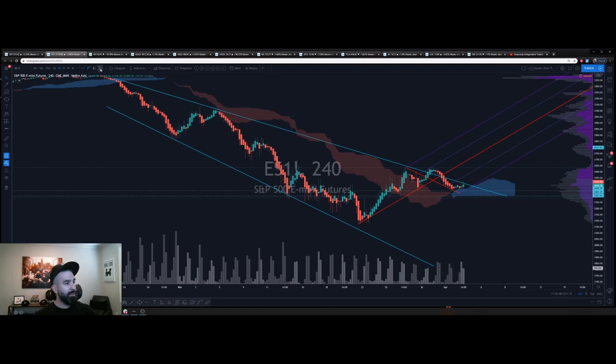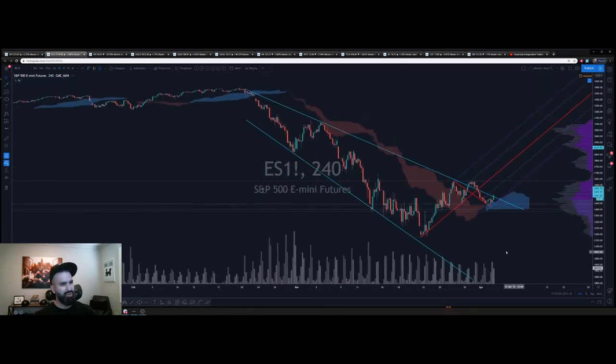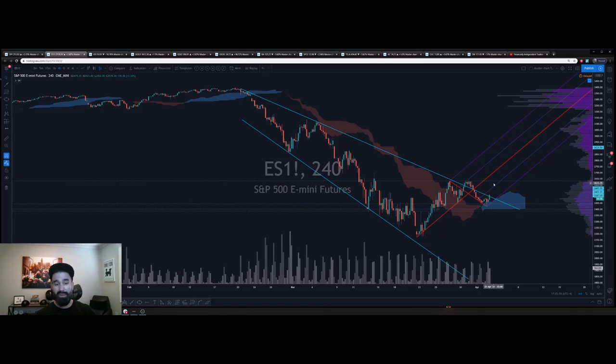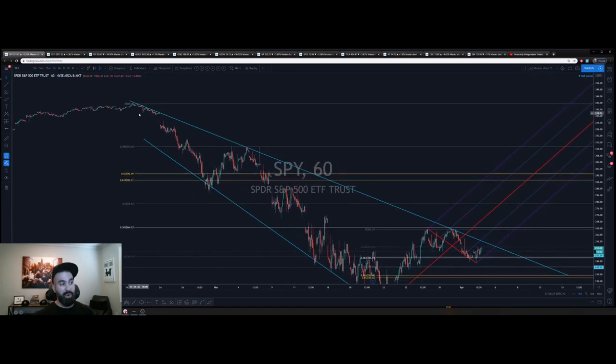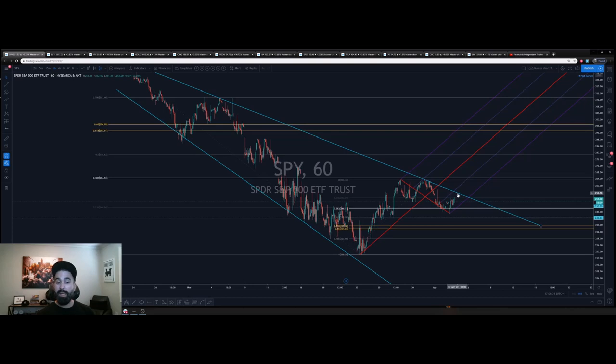We've got this trend line that I've been tracking on ES1 mini futures — we closed over it. I'm looking for a back test of that 263 range. Of course, coronavirus headlines aren't going anywhere, and all this could change overnight. But the chart is telling us: ES1 mini futures SPY is holding the Kumo Cloud on the 4-hour, holding the 0.382, and broke out of the wedge trend line. That's going to come into play around the 255 range, which we'll be watching tomorrow.